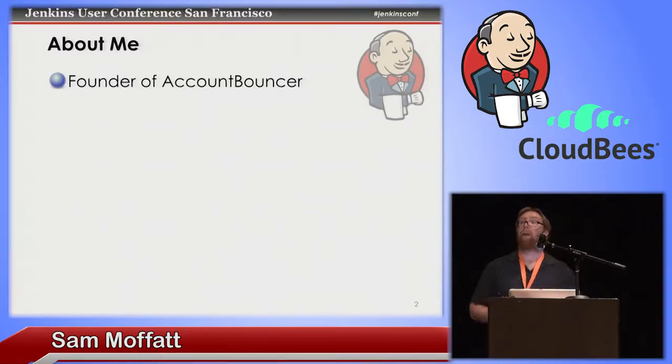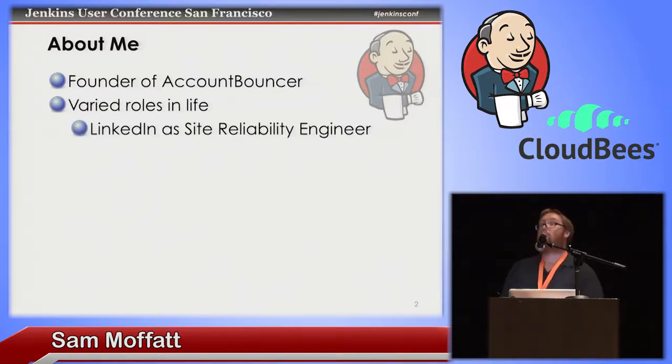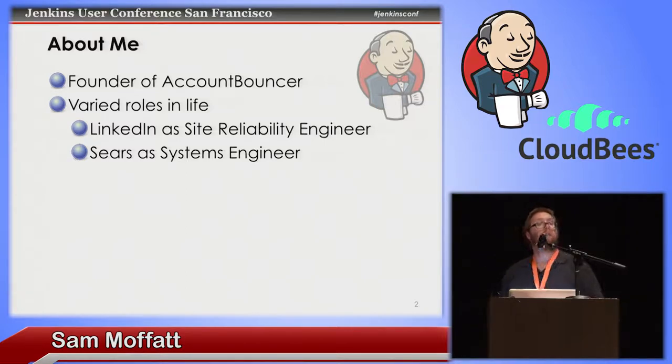I'm the founder of Account Bouncer, but I've also had a few other roles. At LinkedIn I was a search reliability engineer — so if search goes down, someone would page me and I'd get to figure out why our search systems have fallen over. I used to work at Sears Holdings, which had a data analytics infrastructure group in San Jose. I worked on real-time analytics, real-time data processing, Hadoop, Teradata, MicroStrategy, and I also worked at eBay as a software engineer in their analytics and data platform group.